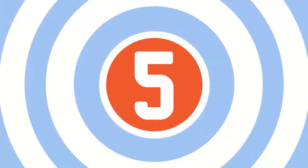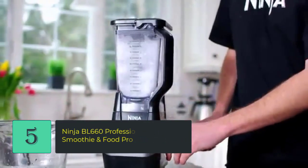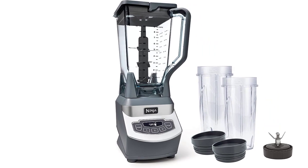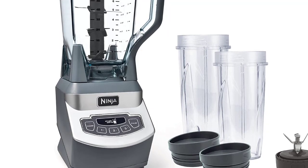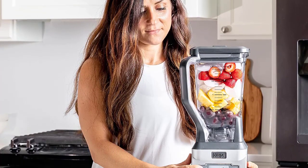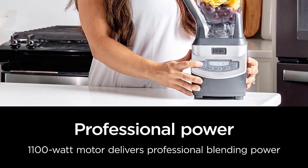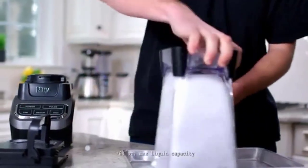Number five: Ninja BL660 Professional Compact Smoothie and Food Processing Blender. The 1100-watt motor powers through the toughest ingredients and pulverizes ice to snow in seconds for creamy frozen drinks, smoothies, sauces, and more. It offers three manual speeds, pulse, and a single-serve function for to-go cups. The 72-oz total crushing pitcher is perfect for creating creamy frozen drinks and smoothies for the whole family or entertaining guests.